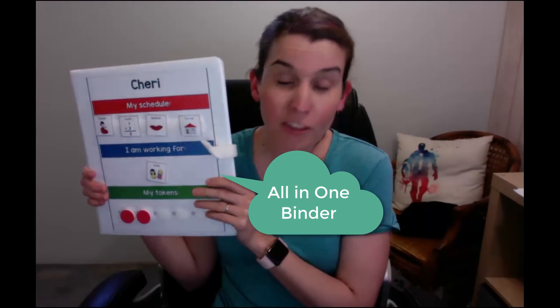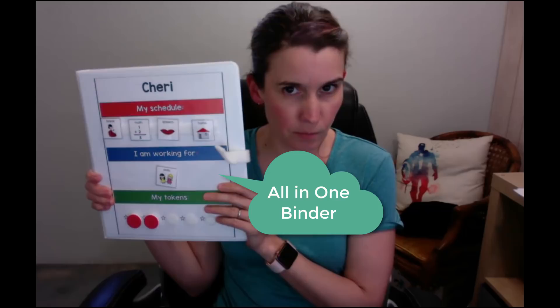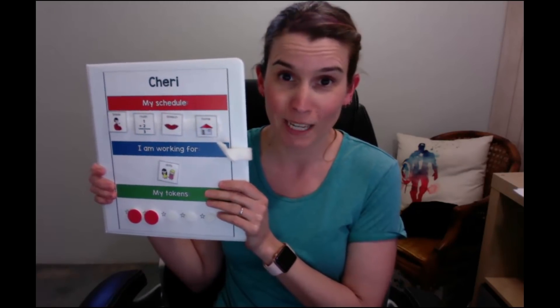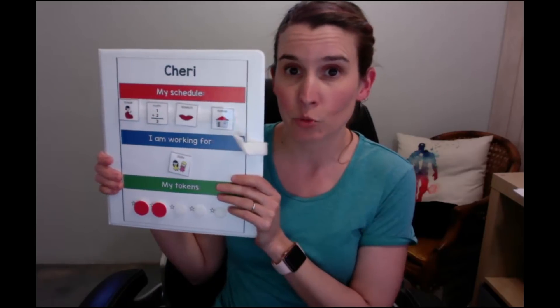So what was I going to do instead of having things all over their desk — token board over here, a visual over here, a social story over here? It was just driving me crazy. So I thought there's got to be some way to put this all together in one amazing package. I came up with what I call the all-in-one binder for autism, although it doesn't have to be used for kids with autism — it could be used for any kids who benefit from these kinds of visuals.